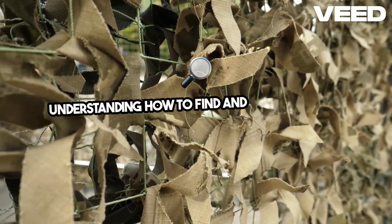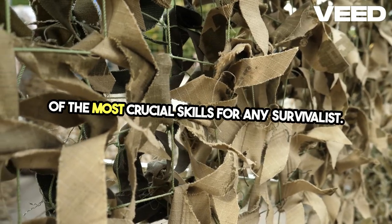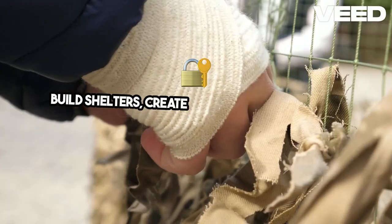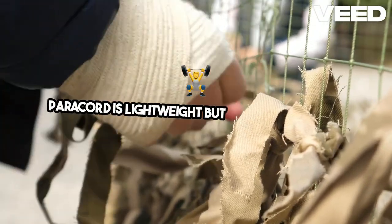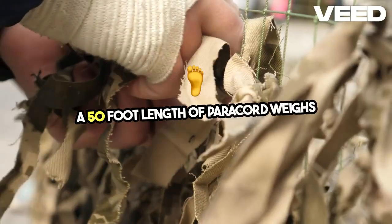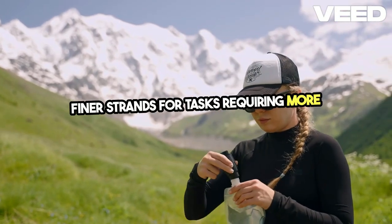Understanding how to find and purify water is one of the most crucial skills for any survivalist. Paracord is a multi-purpose tool that can be used to build shelters, create traps, secure equipment, and even as an improvised fishing line. It's lightweight but incredibly strong. A 50-foot length of paracord weighs very little but can be split into finer strands for tasks requiring more precision.